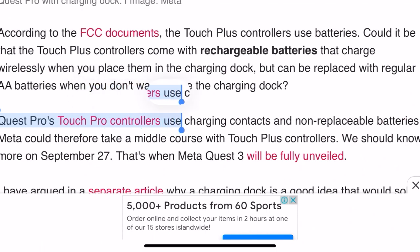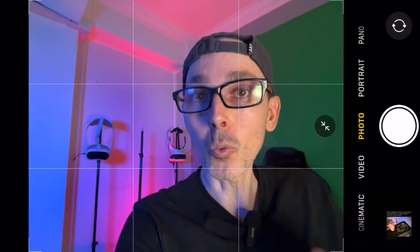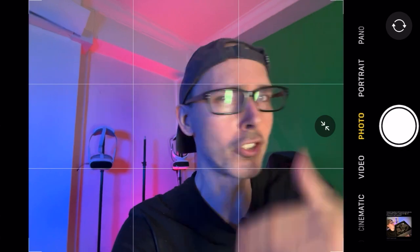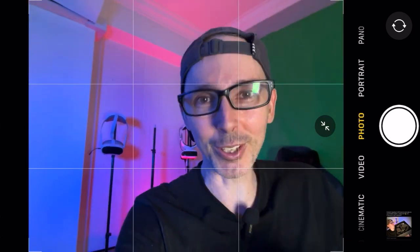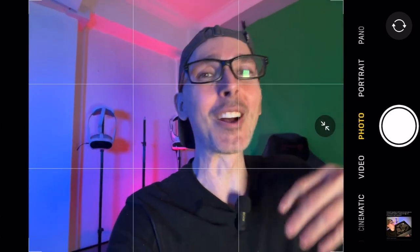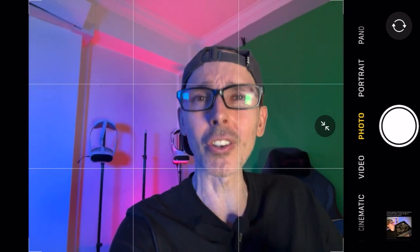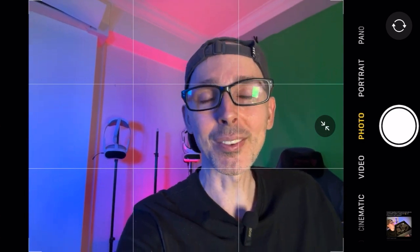The Quest Pro's Touch Pro controllers use charging contacts with non-replaceable batteries. Meta could therefore take a middle course with the Touch Plus controllers. We should know more on September 27th — that's Meta Connect day, when they will reveal the Meta Quest 3, the controllers, the charging dock, controller compatibility, upcoming games, and software developer news.